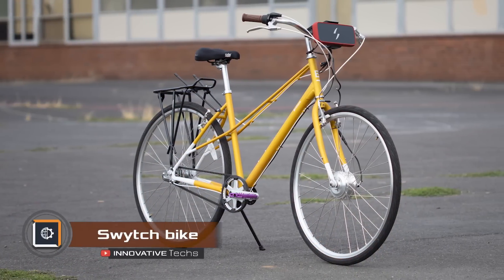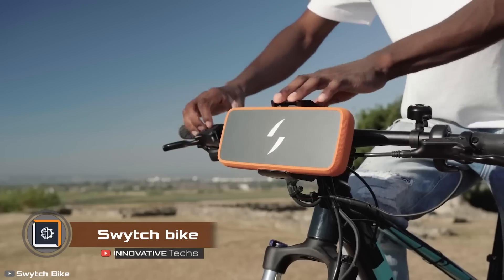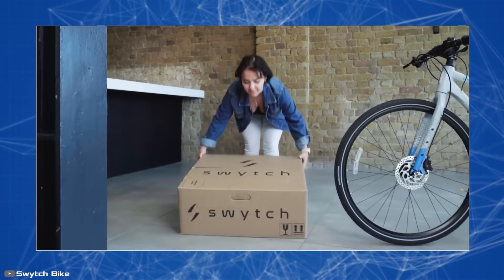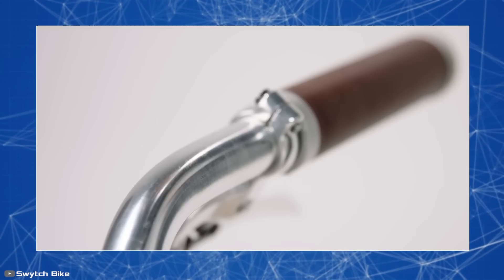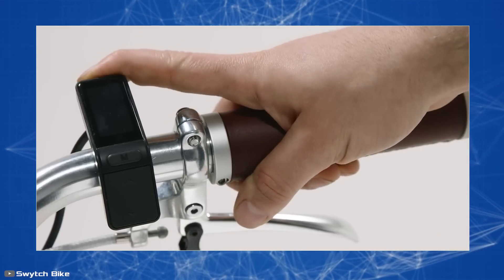Just as you can upgrade your laptop, you can now upgrade your bicycle. The Switch Bike Kit allows you to transform it from a regular pedal bike into an electric one. The kit includes a new wheel with a built-in hub motor, a rotation sensor, and a disc for the large sprocket. A display showing the battery level and the battery itself are mounted on the handlebars.